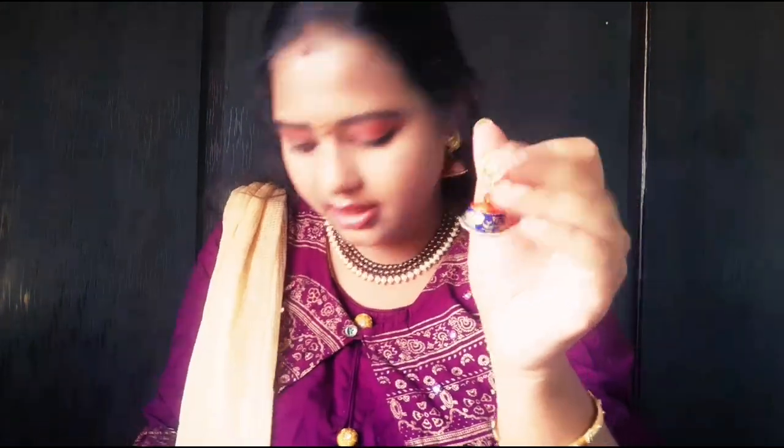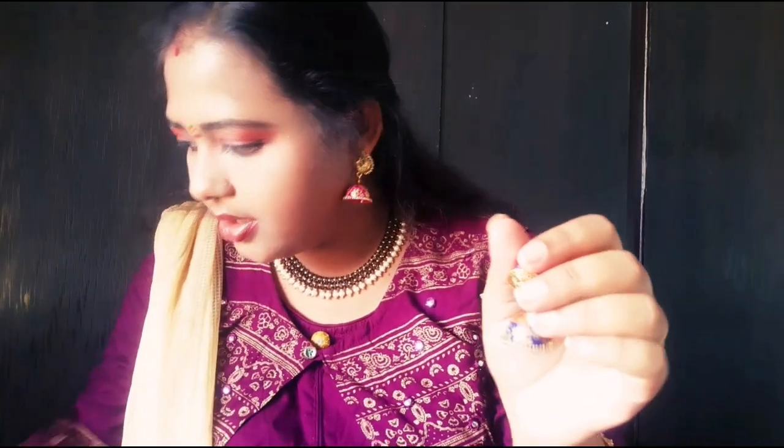Next, this dress is a very neat dress and the earrings are very beautiful. This is a very beautiful dress, so the earrings are very beautiful.